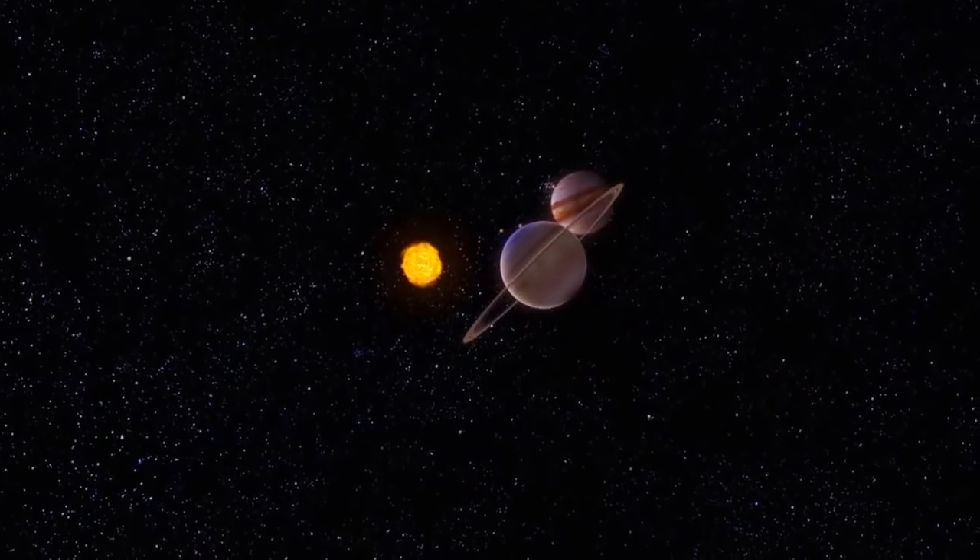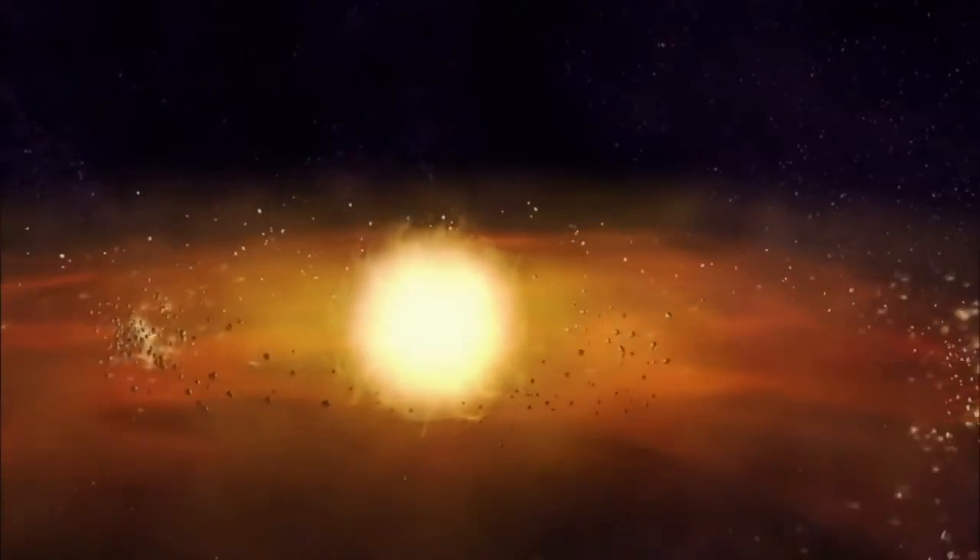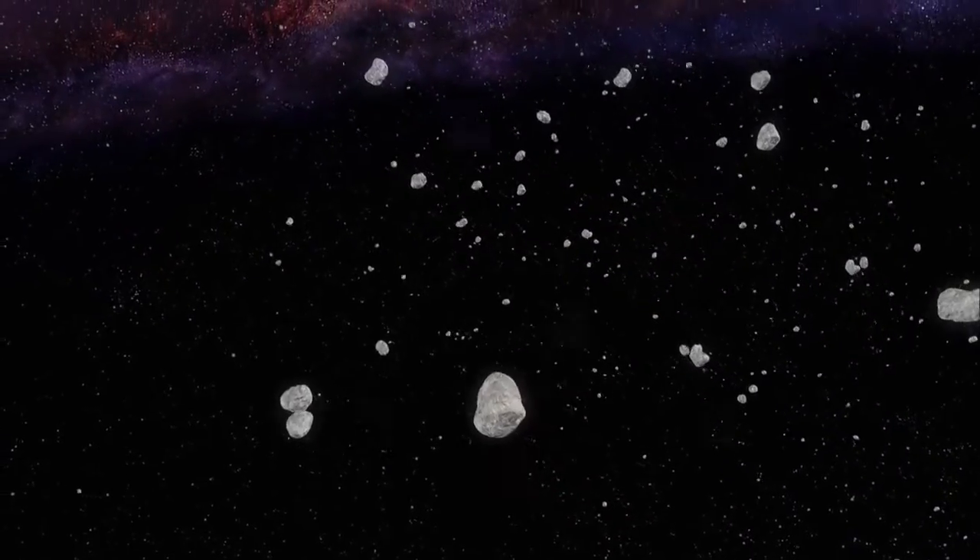The evidence of our past is all around us. The four planets in the inner part of the solar system are made of rock and metal, and the four planets in the outer part are these giant balls of gas. Clearly different processes were at play, and that tells us something about how we got here.